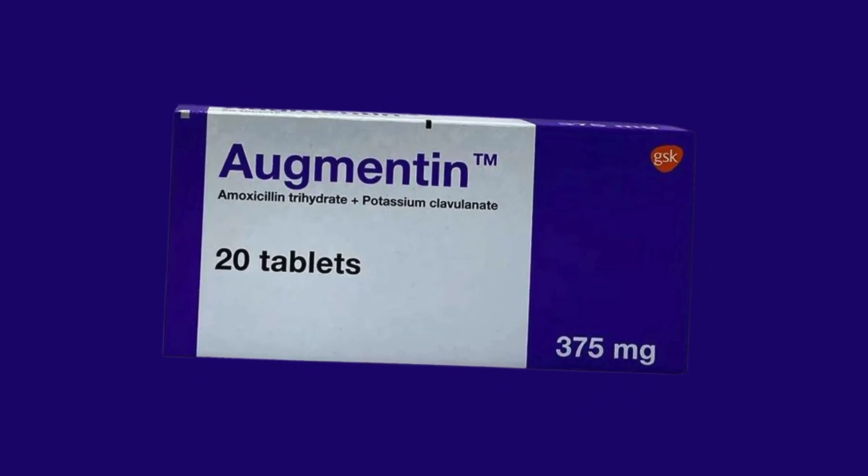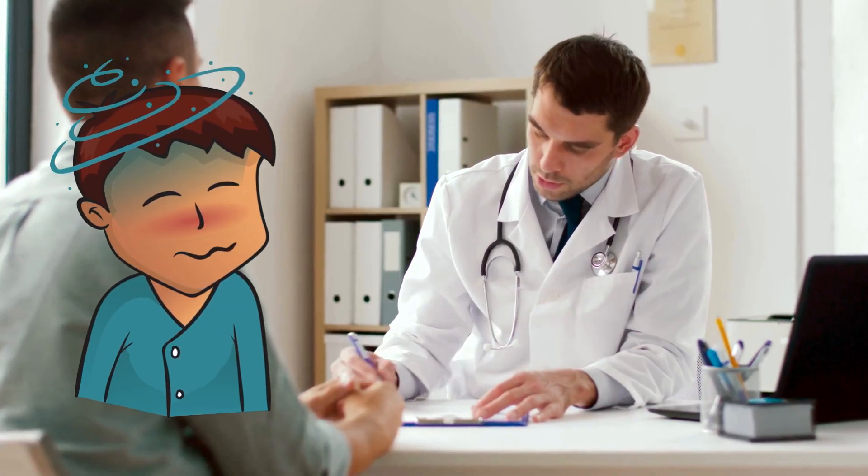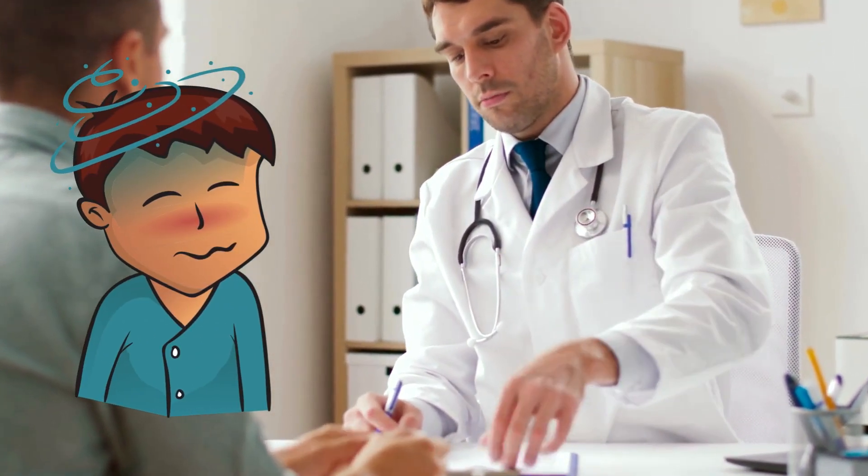Higher doses of Augmentin can also lead to kidney damage, liver dysfunction, and even jaundice. So if you experience any of these symptoms, consult your doctor immediately.